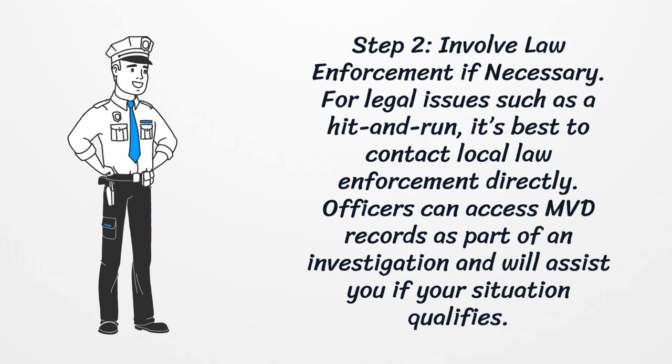Step 2: Involve law enforcement if necessary. For legal issues such as a hit-and-run, it's best to contact local law enforcement directly. Officers can access MVD records as part of an investigation and will assist you if your situation qualifies.